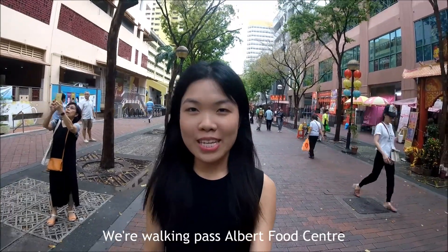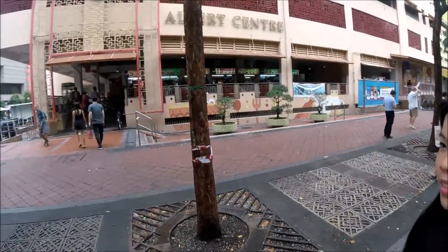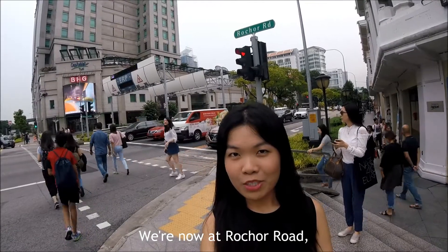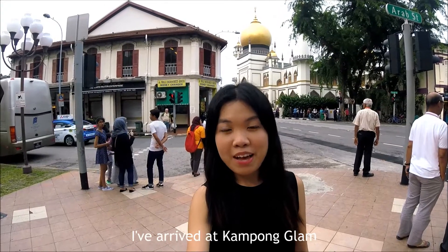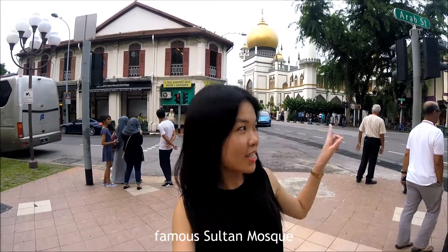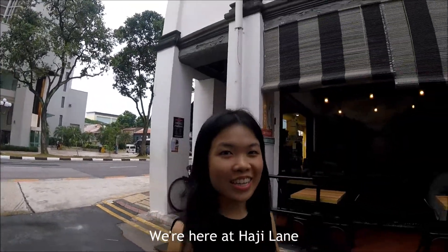We are walking past Albert Hood Centre and we'll be walking towards Virtual Road. We are now at Virtual Road walking towards Campos Hospital. I've arrived at Kampong Glam and right behind me is Singapore's famous Sultan Mosque. After a 10 minutes walk, we are here at Haji Lane.